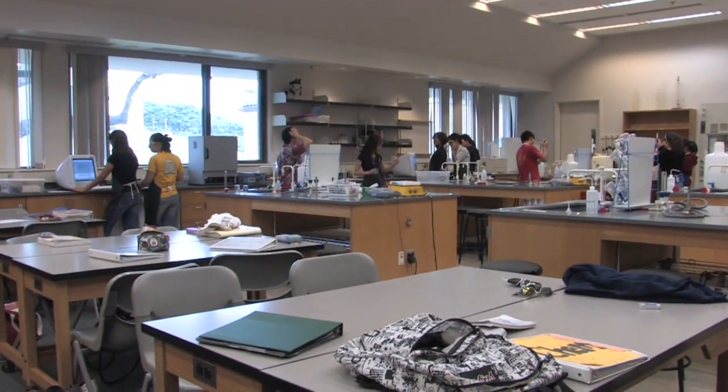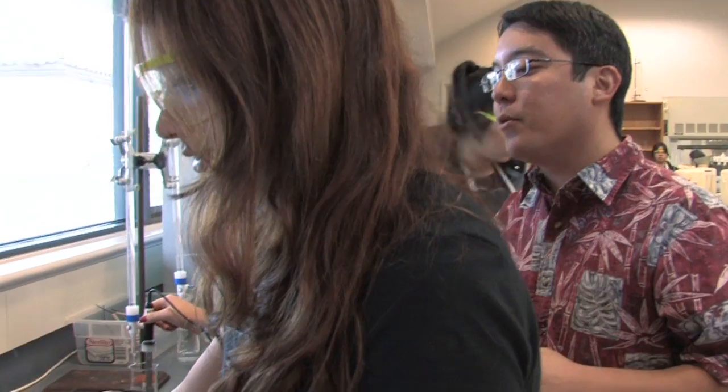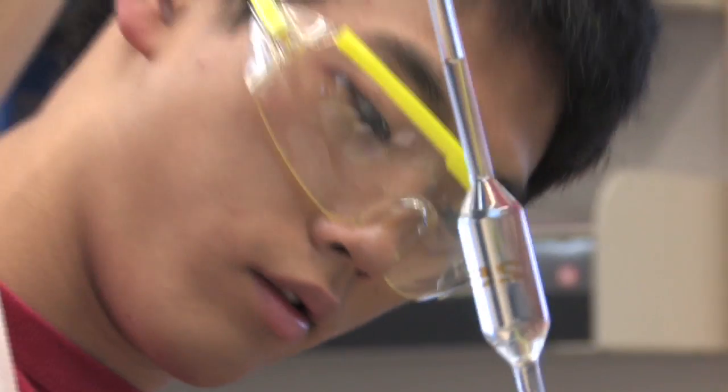When you walk into a classroom at Memea Science Center, opposed to like a social studies or math classroom, you'll obviously see a difference. The room is much larger. It's much more open and airy. It's really compatible for all the labs that we do. They have all different lab tables set up and we have different equipment just at the ready for us.